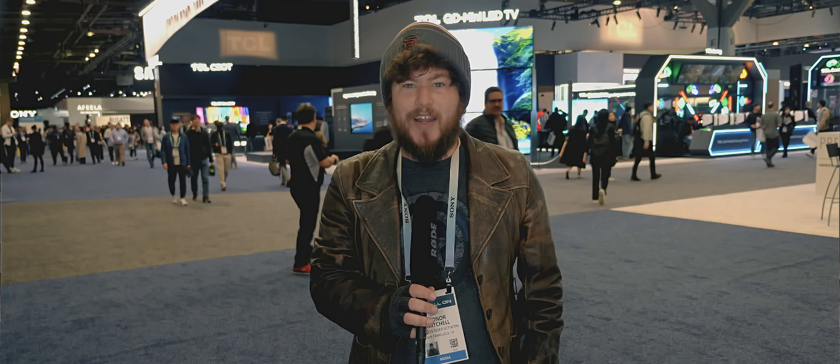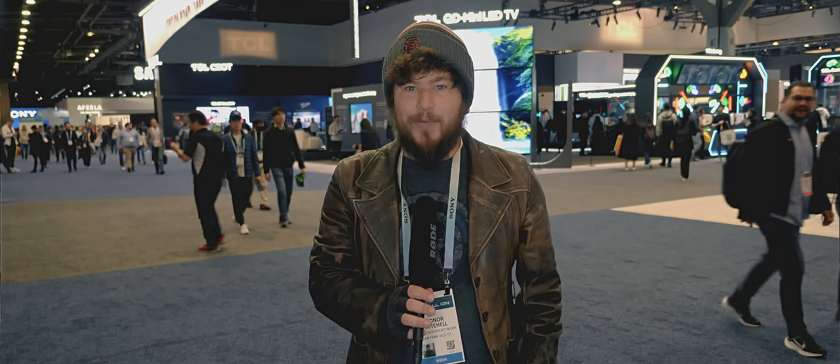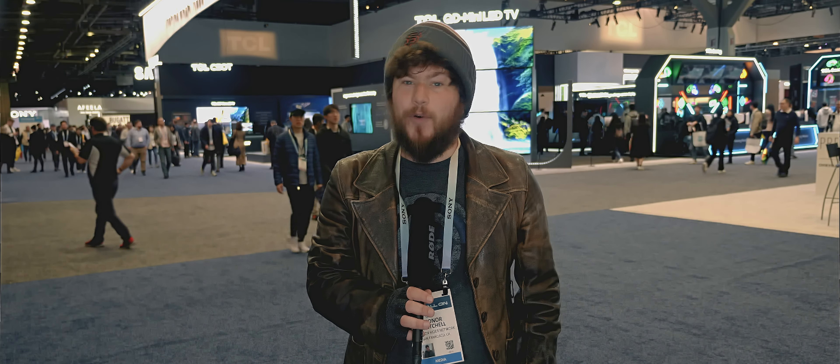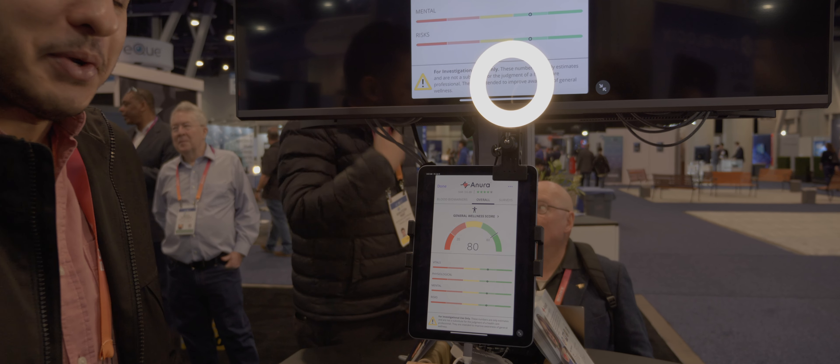The only problem I saw at the time was not everyone having access to the hardware they were showing off, including a high-resolution webcam and a ring light for improved lighting. However, that has now changed with their introduction of their new hardware product.